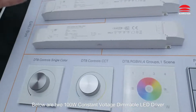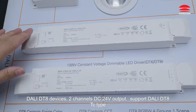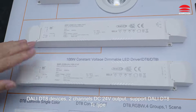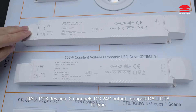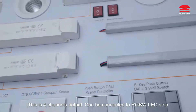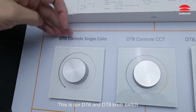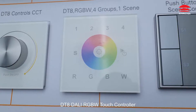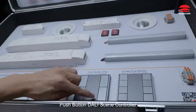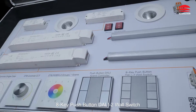The one next to it is a DT8 dimming and tunable white controller. Below are two 100W constant voltage dimmable LED drivers — Dolly DT8 devices, two channels DC 24V output, supporting Dolly DT8 TC type. This is 4-channel output, which can be connected to RGBW LED strip. This is our DT6 and DT8 knob switch, DT8 Dolly RGBW touch controller, push button Dolly scene controller, and 8-key push button Dolly 2 wall switch.